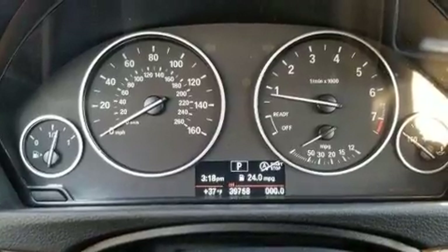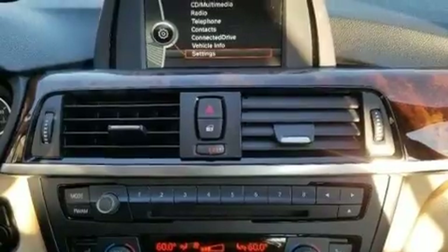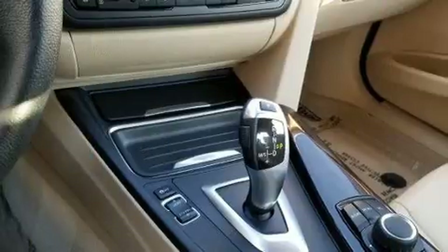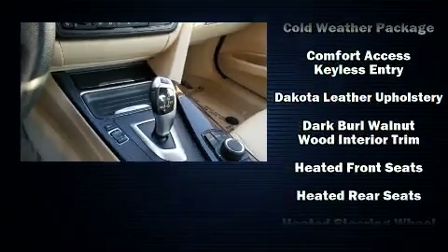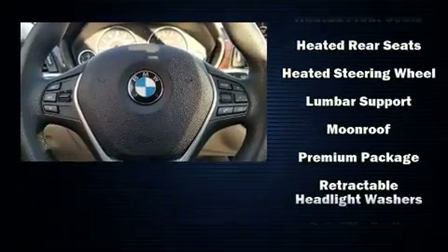Passenger security is always assured thanks to various safety features such as dual front impact airbags, front and side impact airbags, anti-whiplash front head restraints, and four-wheel disc brakes with ABS.